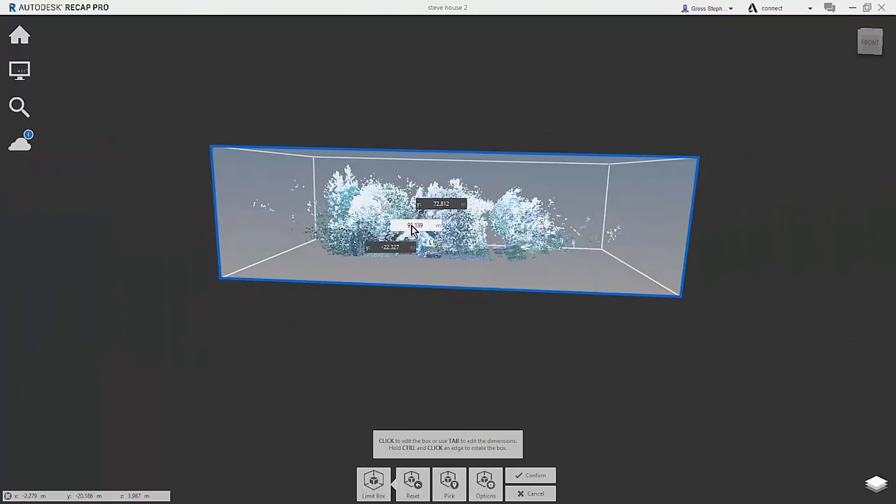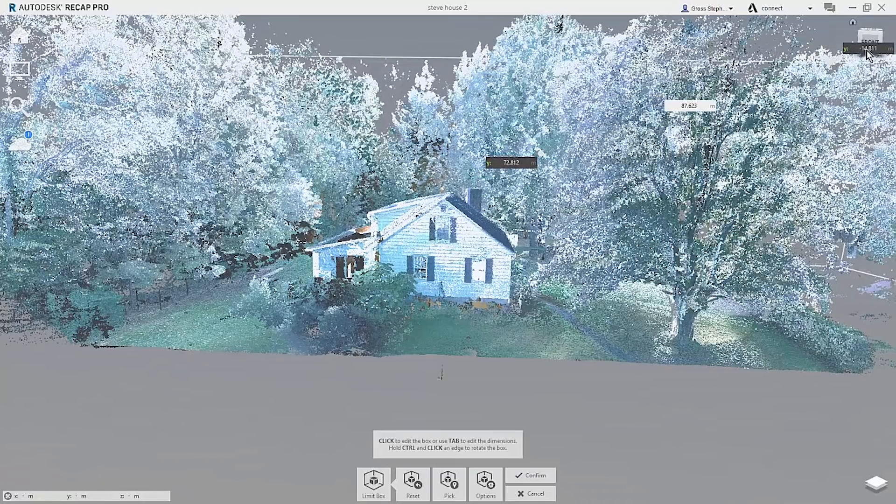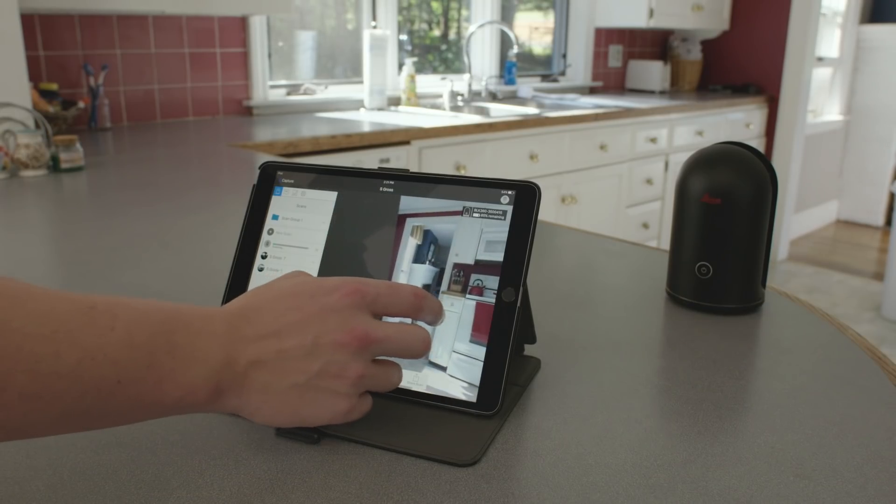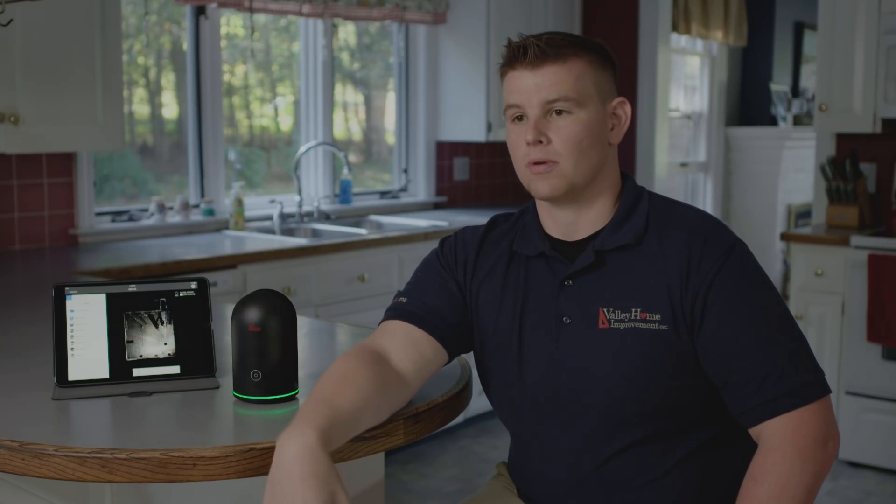The biggest benefit we've seen as a company is the fact that we walk away with your house and any measurements that we need to make that design happen. We're saving time, we're saving money. We have that information and we have access to it 24 hours a day. The data we get from the BLK360 is a solid foundation for the whole design process and a successful project.